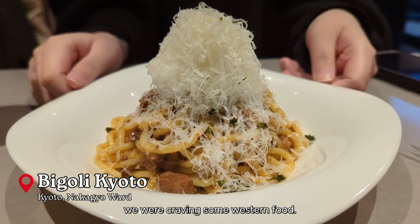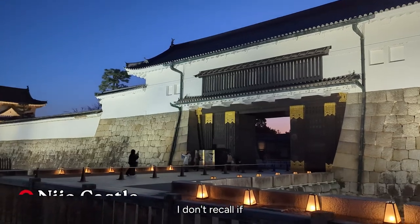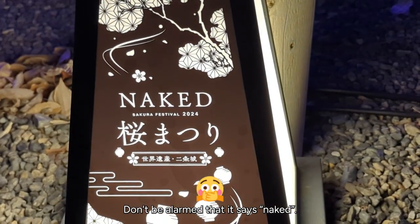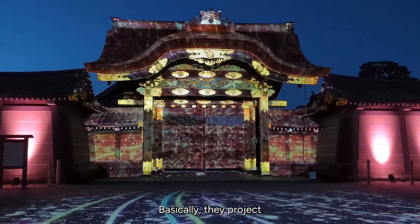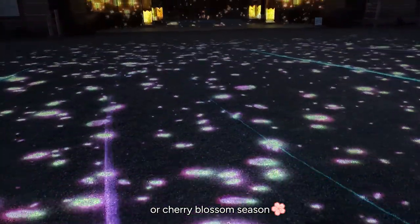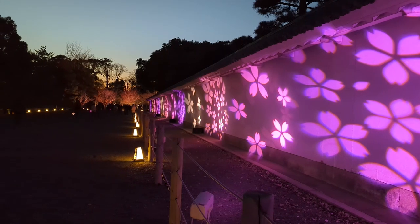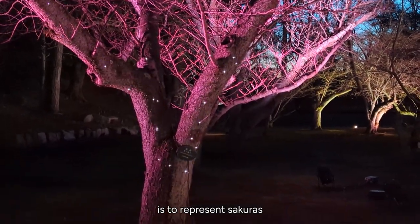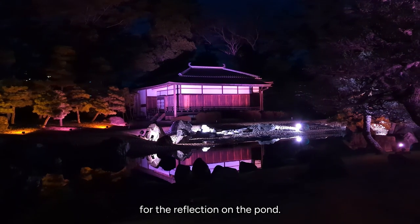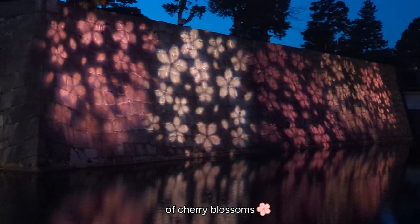For dinner we were craving some western food so we found a pasta place that puts a bunch of cheese on top and it really hit the spot. This is a Sakura festival held at Nijo Castle — don't be alarmed that it says 'Naked,' it's actually a brand that sponsors this. Basically they project light shows onto the walls and ground that reflect the sakura or cherry blossom season. It is very pretty. And these lights going down represent sakura petals falling from the trees.